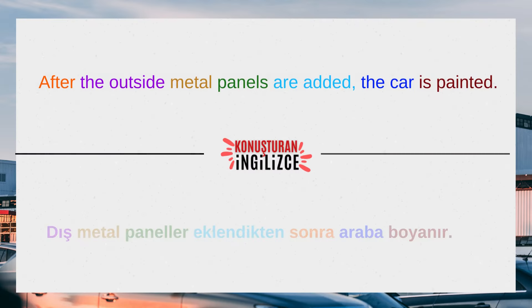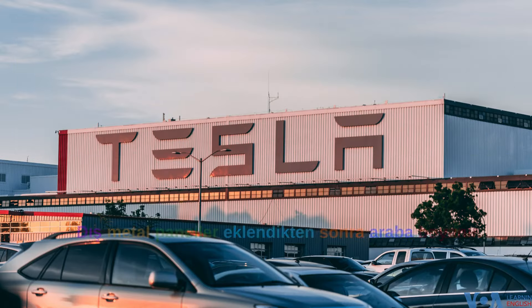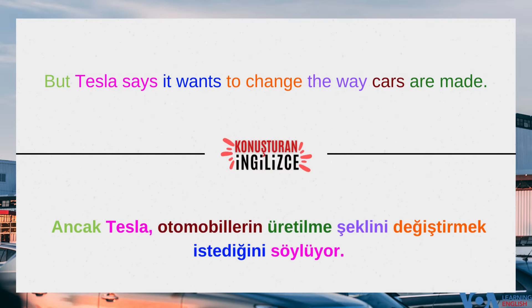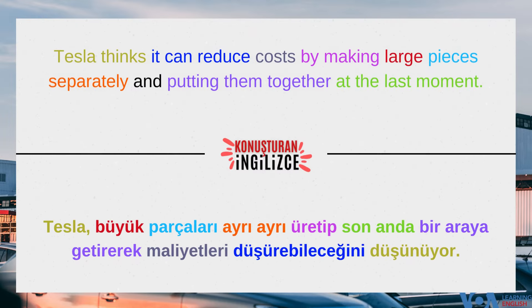After the outside metal panels are added, the car is painted. But Tesla says it wants to change the way cars are made. Tesla thinks it can reduce costs by making large pieces separately and putting them together at the last moment.